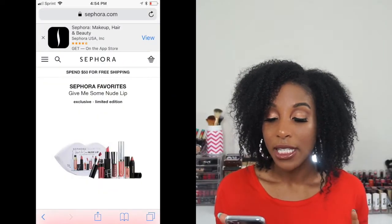The next product is the Sephora Favorites Give Me Some Nude Lip set. I love those sets — whether it's skincare, fragrance, or lip sets — I think they're a good introduction to trying out new products and new brands. Right now I'm definitely into the nude lip, so I figure there are some good products and brands in here, and I'm only paying $28 for it. I might find my perfect nude in that collection, so I definitely want to try that out.